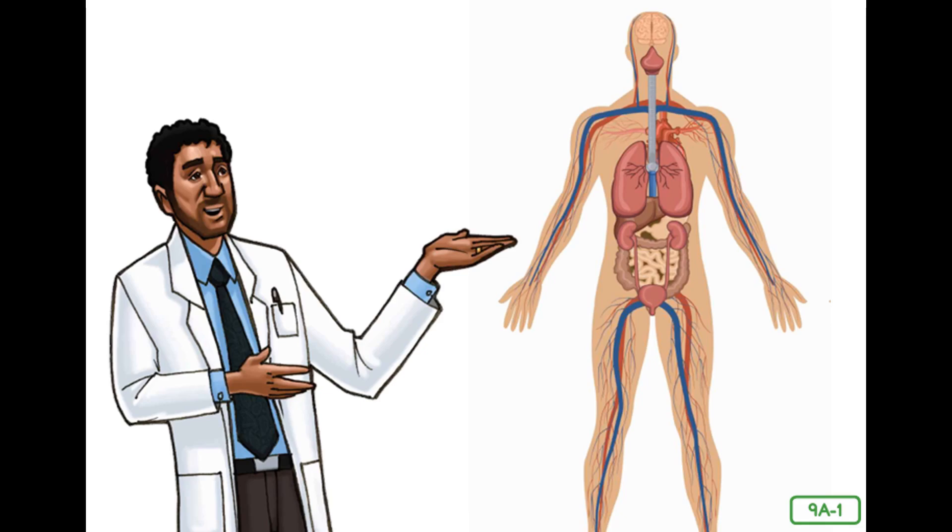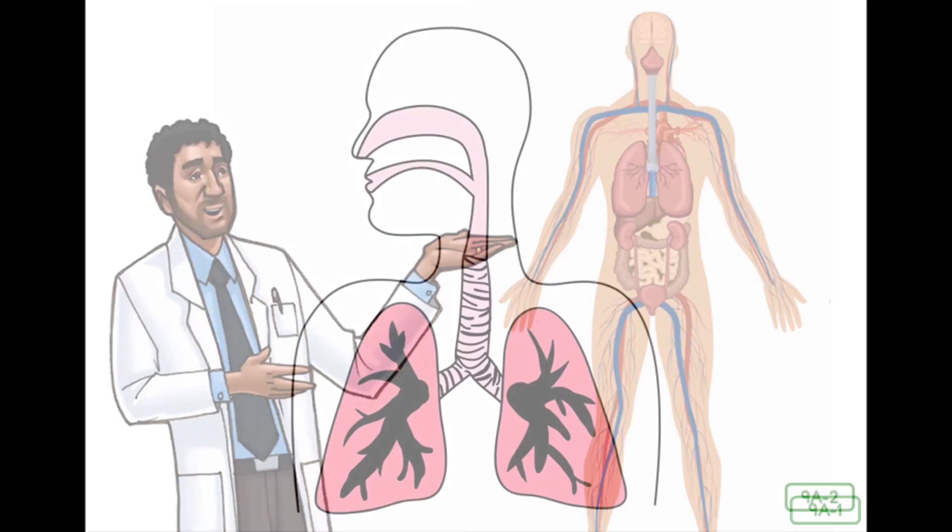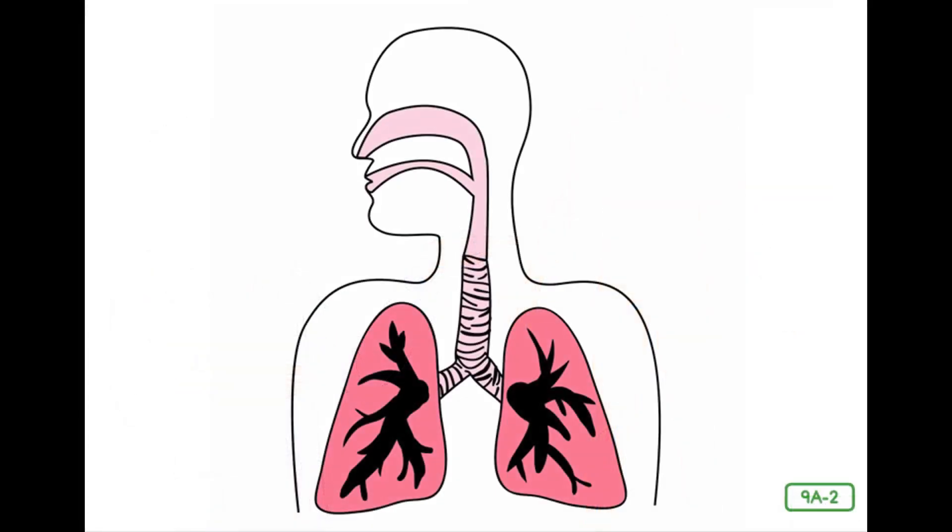Let's start with the system you learned about last. Which system helps you sweat and pee? Yes, the excretory system. Who remembers other terms or words for sweat and pee? Yes — perspiration and urine. Have you tried using those terms with your family and friends? Which system is responsible for processing your food into nutrients that your body can use and getting rid of waste that it doesn't need? Yes, the digestive system.